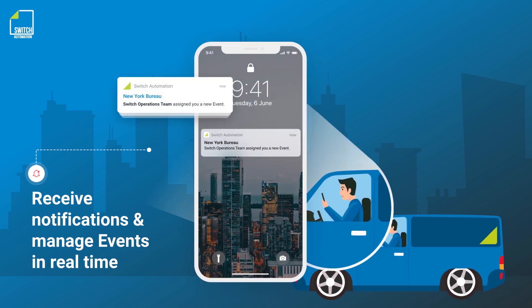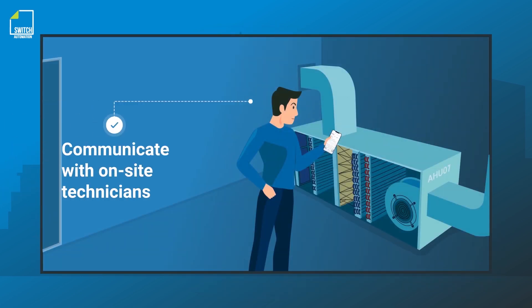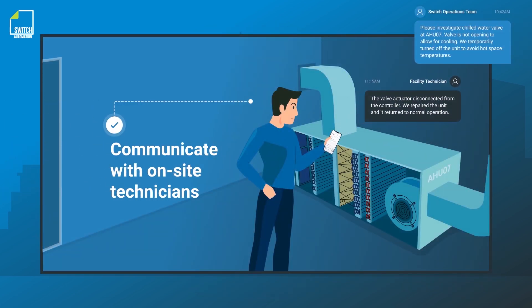The mobile app ensures transparency across the entire team and allows users to communicate important details with on-site technicians in real time.